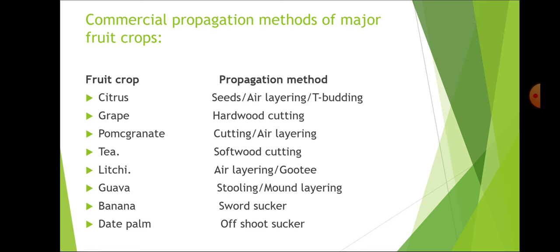Commercial propagation methods of major fruit crops: for citrus — seeds, air layering and T-budding; especially for mandarin and sweet oranges it is T-budding. For grapes — hardwood cutting. For pomegranate — cutting and air layering. For tea — softwood cutting. For lychee — air layering or gootee/marcottage.